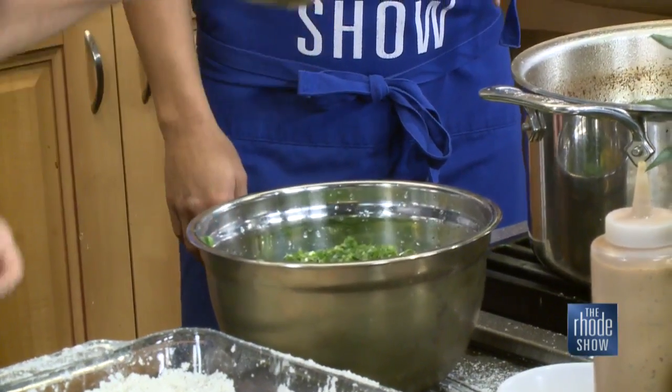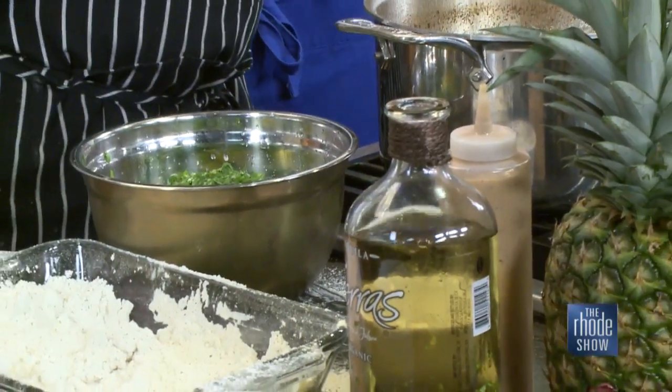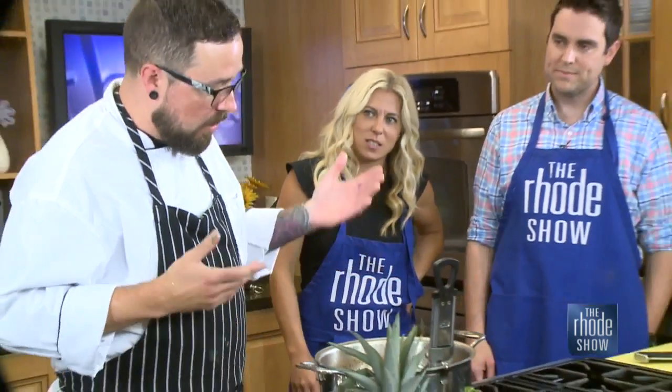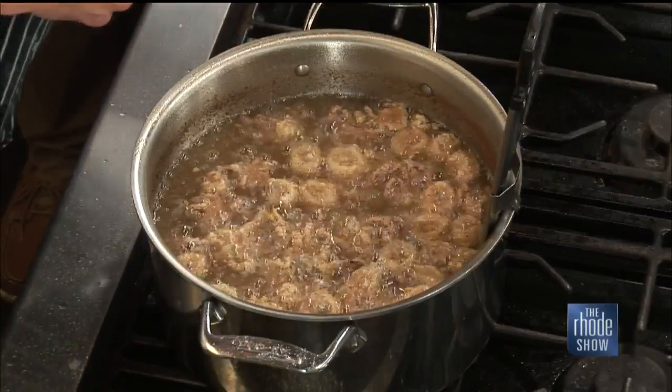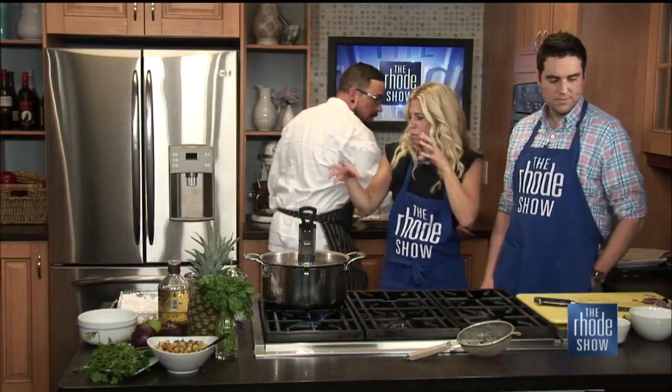We're going to add the special ingredient that really brings everything together — a little bit of tequila. The calamari is just about done, golden brown. You don't want to overcook it because it's going to become rubbery. This is Chef Ryan from Muse Tavern. You can get his recipe at roadshow.com and check out the roadie deal of the day. It's delicious — thank you very much for joining us. What a beautiful display.